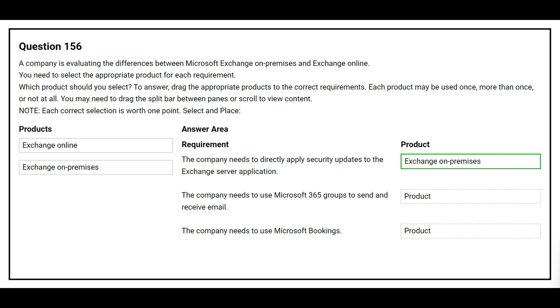The second requirement is: the company needs to use Microsoft 365 Groups to send and receive email. The correct product is Exchange Online. The third requirement is: the company needs to use Microsoft Bookings. The correct product is Exchange Online.